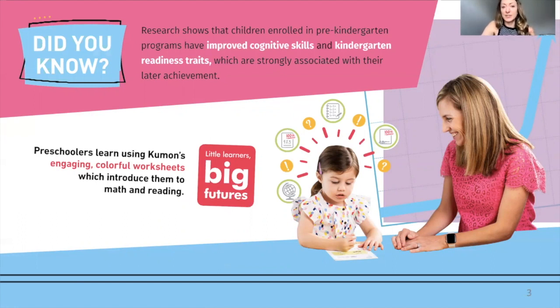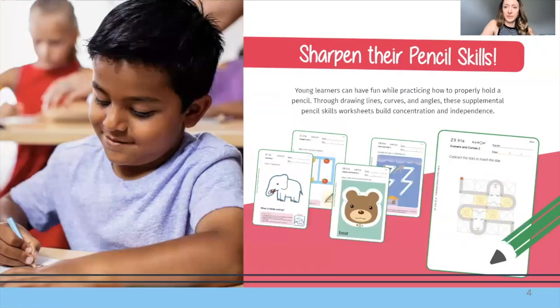The worksheets they'll start with will be engaging and colorful. We'll help students sharpen their pencil skills. These are some examples of worksheets in what we call the Z level at Kumon. These are add-on worksheets — if a student is doing reading only, they can have Z added on, and if a student is doing math only, they can also have Z added on.